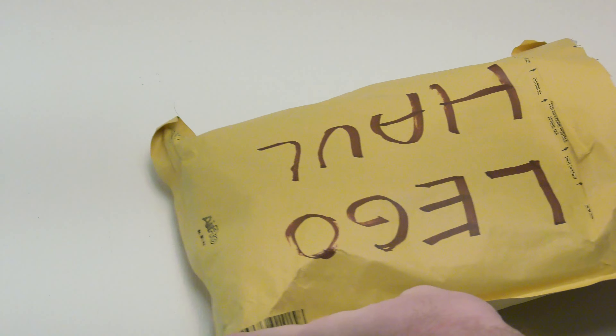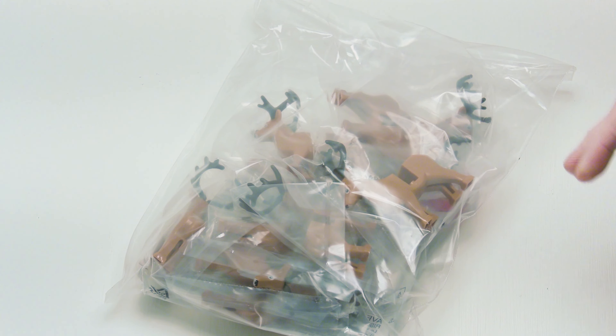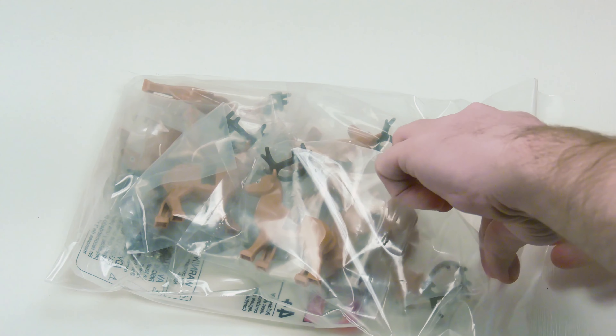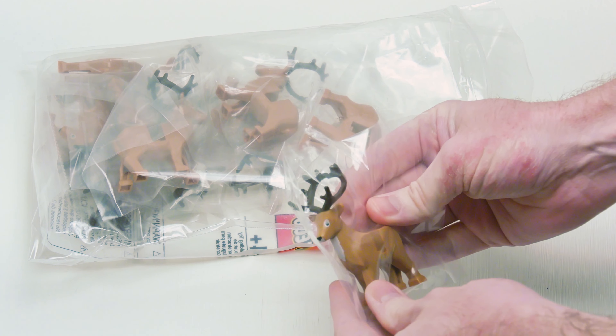So what did I get? Let's get those papers out of there and I'll show you. Here we go. What are those horsies? Yeah, I did cut through the bag. And I got reindeer.